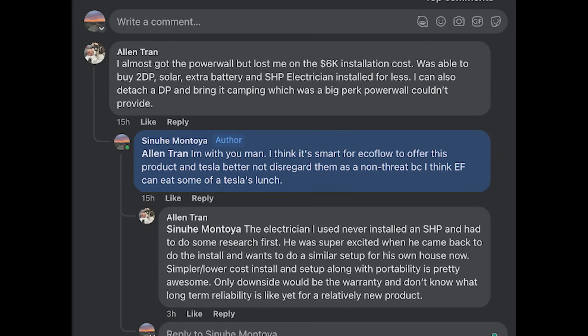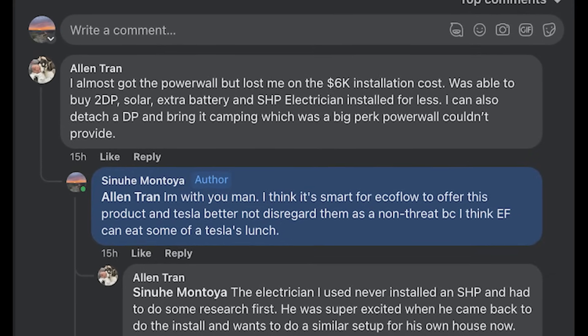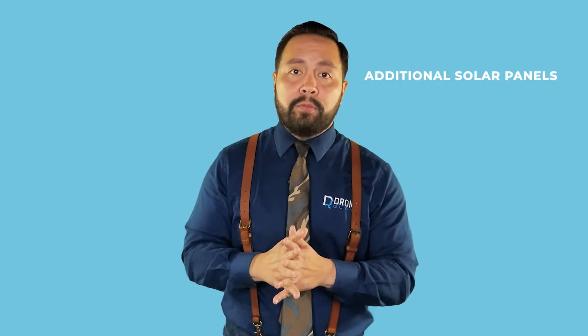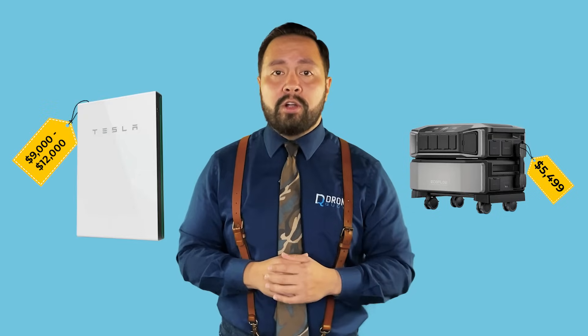This means your home can continue to have power even during a blackout, and you may not even notice the transition. I asked for opinions about this comparison and one user shared his experience: he almost opted for the Powerwall, but was disappointed with the $6,000 installation cost. Instead, he chose the EcoFlow path, investing in two Delta Pro units, additional solar panels, an extra battery, and a Smart Home Panel — all at a lower cost than a single Powerwall setup. This supports my stance that a portable battery can be a compelling choice. Tesla better watch out. I estimate the EcoFlow Delta Pro Ultra will sell for about $5,500 for a single unit, a bargain compared to the Powerwall's $13,000 range after installation.